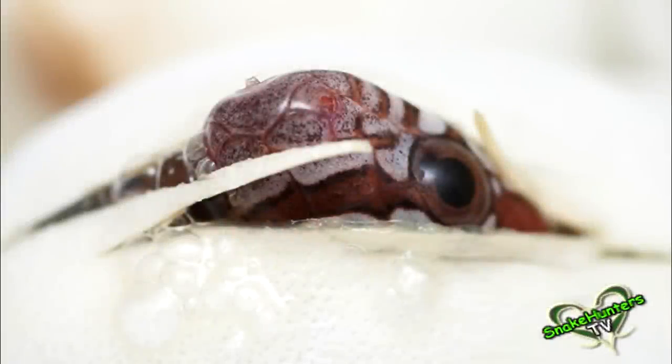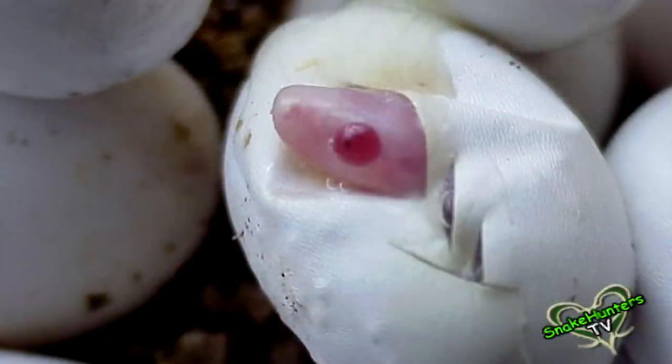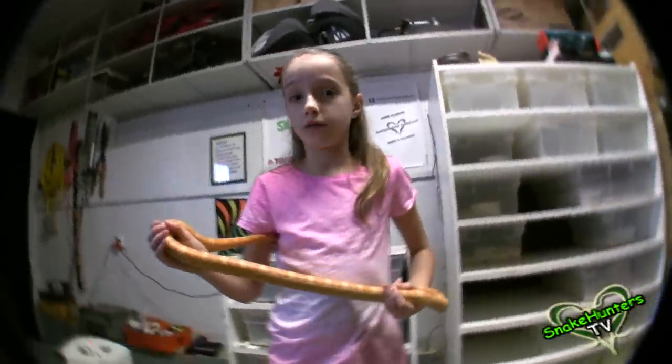Corn snakes usually breed shortly after winter cooling. Egg laying happens slightly more than a month after mating. On average 12 to 24 eggs will be deposited into a warm, moist, hidden location. Approximately 10 weeks after laying, the baby snakes use a special scale called an egg tooth to cut through the eggshell. They emerge at about five inches in length and are super cute.